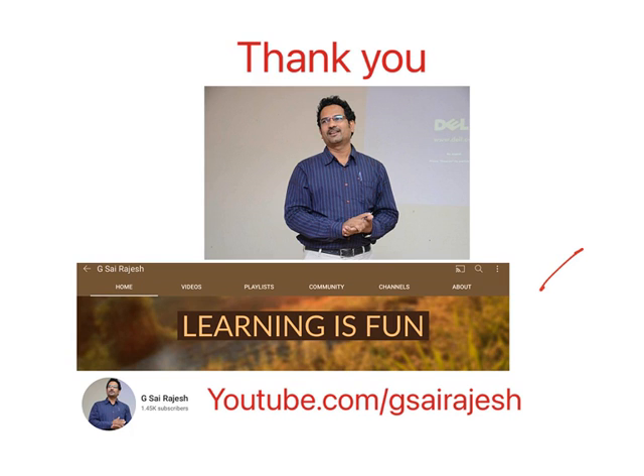Thank you for watching. If you like this video, please subscribe.